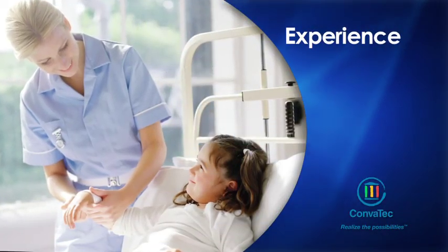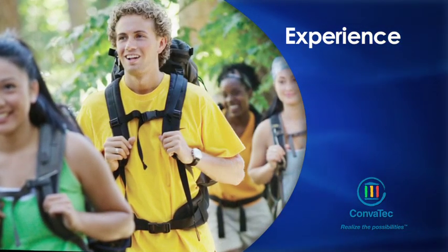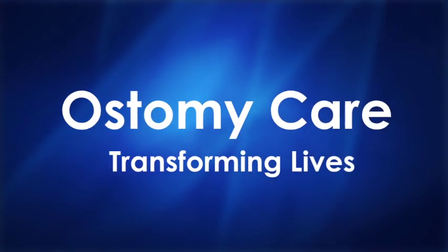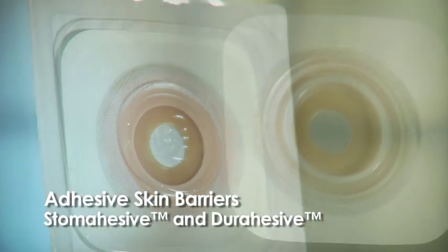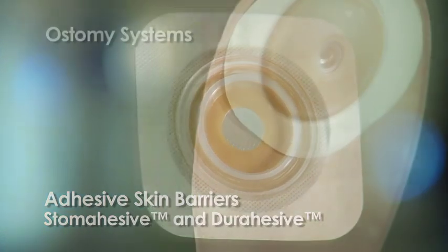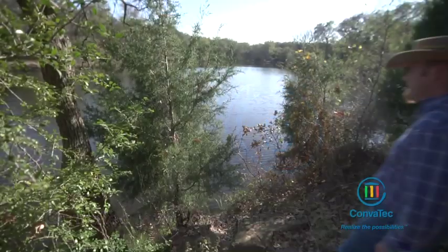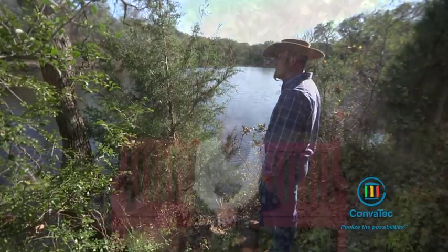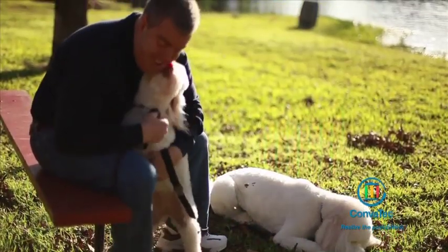For over 30 years, Convitech has transformed the healthcare industry and impacted the lives of patients around the world, creating and improving products aimed at elevating the standard of ostomy care. Collaborating with people living with an ostomy and healthcare professionals, Convitech has developed products and customer solutions that have empowered people living with an ostomy to live their lives with dignity, security, and comfort.